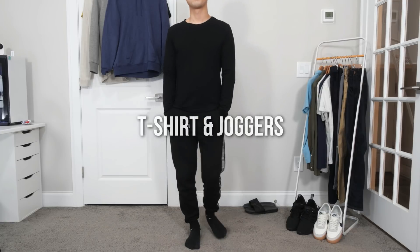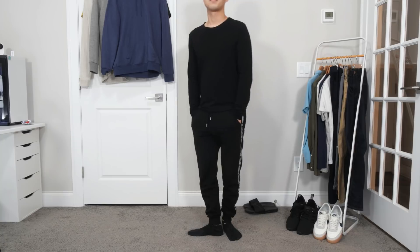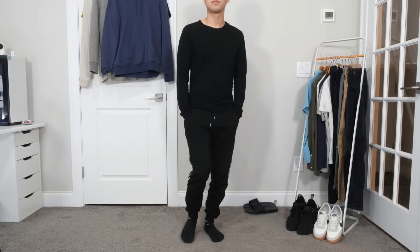When it comes to working from home, you want to be productive, so you have to find the right balance between being professional and comfortable. You should wear outfits that you won't be embarrassed to be seen outside with.